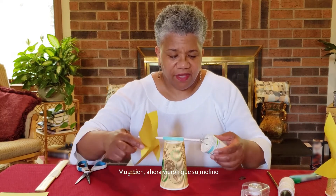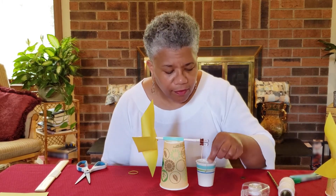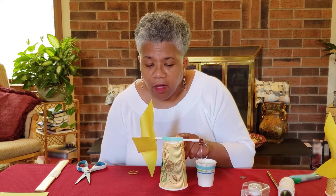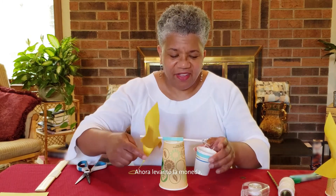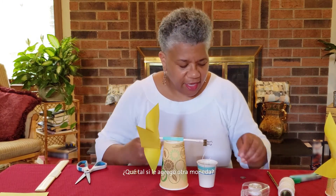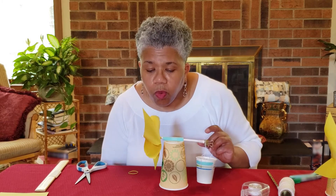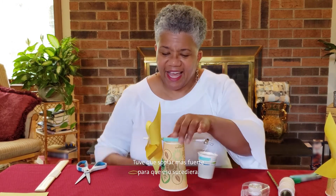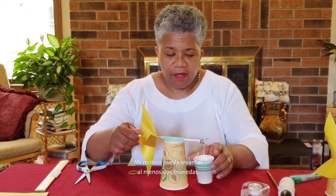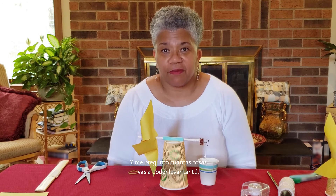So now you can see that your windmill can lift the cup. What if we put a penny in there? Is it strong enough to lift the cup? It is! It lifted a penny. What if I add another penny? Can we still lift the cup? Oh, that's harder — but we did it! Had to blow a little harder to make that happen. So my windmill can lift at least two pennies.